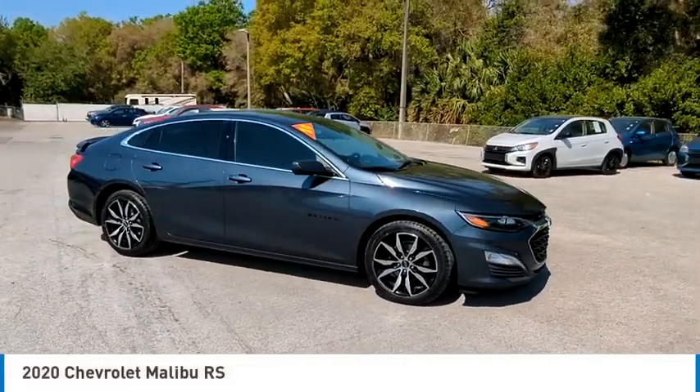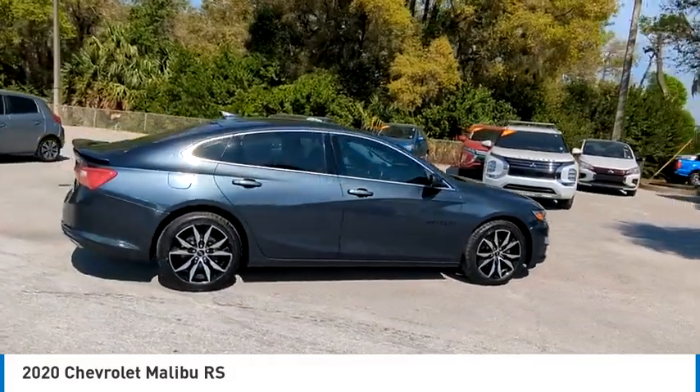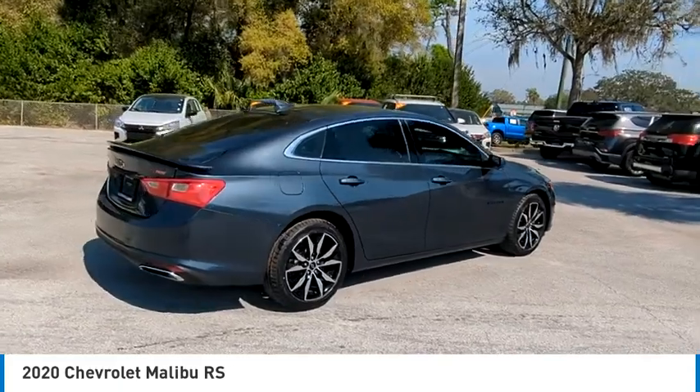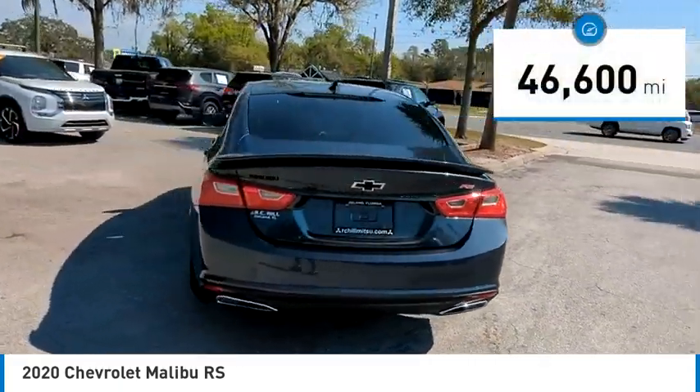Come test drive the 2020 Malibu. A combination of performance and fuel economy, the Malibu is a great commuting car. This vehicle has less than 50,000 miles.